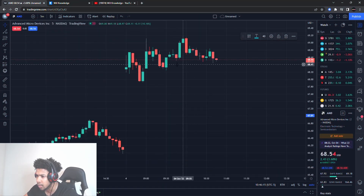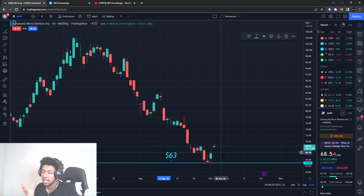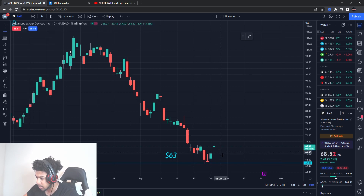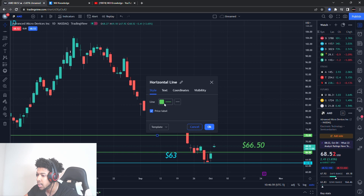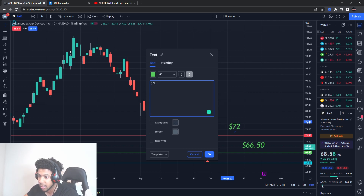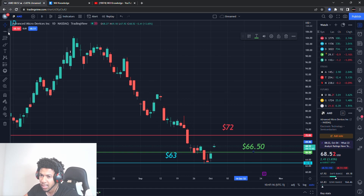AMD held support and I was going to get call options on it. A lot of stocks had a big jump up today, so try not to go too heavy on any upside — we might see some pull down. For now, AMD has support there but I'm looking at around $66.50 for a call option entry, to trade up a bit higher. I'm looking for an exit at about $72. That's a nice call option play on AMD — entry around $66.50, exit around $72.